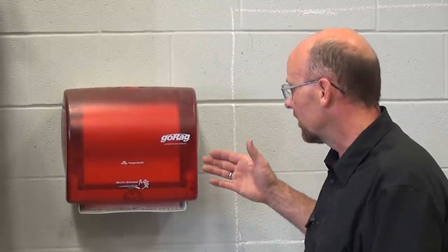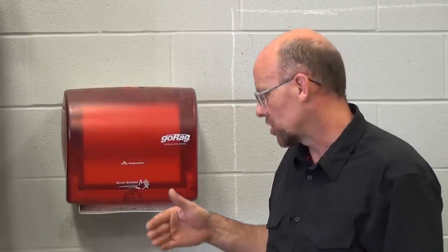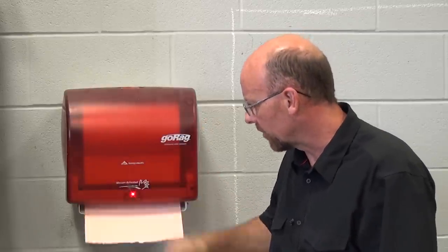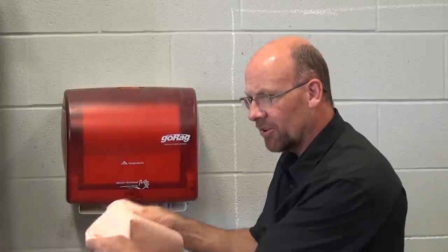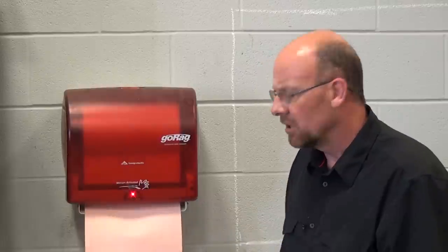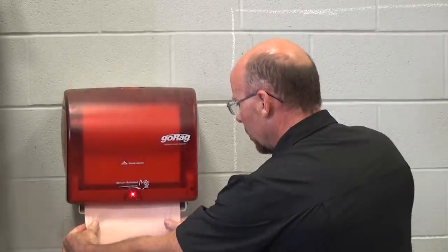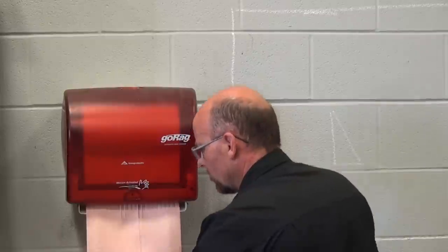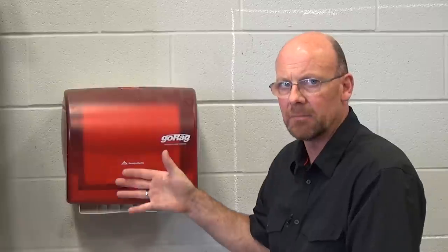We have numerous hands-free motion-activated paper towel dispensers around the truck shop. All you do is wave your hand in front of it and it dispenses a nominal size piece for doing work. If you need more or a larger piece, grab hold of it, lean to the back, and pull it down to the size you need, then tear it off so it's ready to administer another piece for the next person.